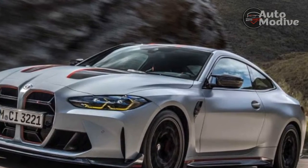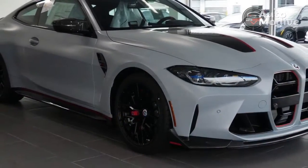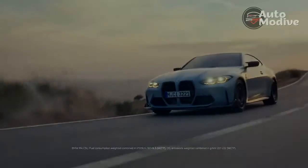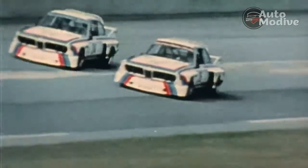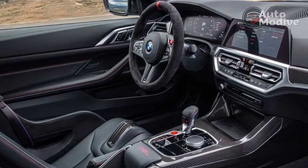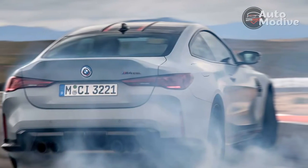The CSL has plenty of other traits to heartily endorse. The staggered Michelin Pilot Cup 2R tires stand out among them. These sticky 275/40R19 front and 285/35R20 rear tires were developed specifically for the CSL and made to cut lap times. It's late in the day and previous drivers have warmed them up enough to help glue the car to the pavement — good, because the CSL also has the steering, handling, power, and braking to cut lap times.